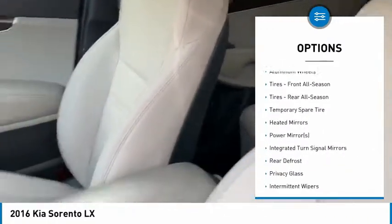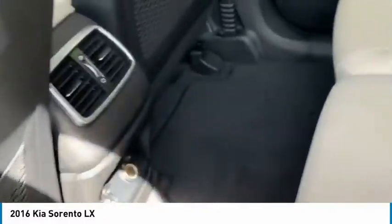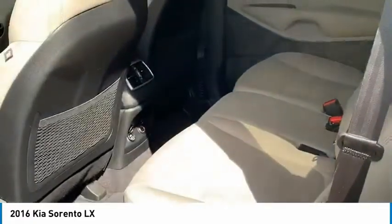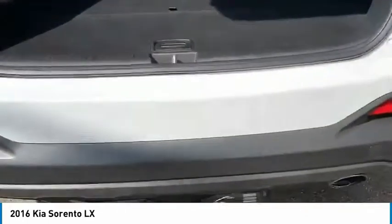It's a beige cloth interior. You have a back seat USB port, seats that fold down in a 40/60 split, your trunk, and a spare tire along with a tow hitch.